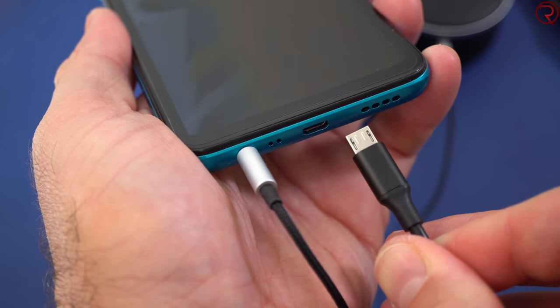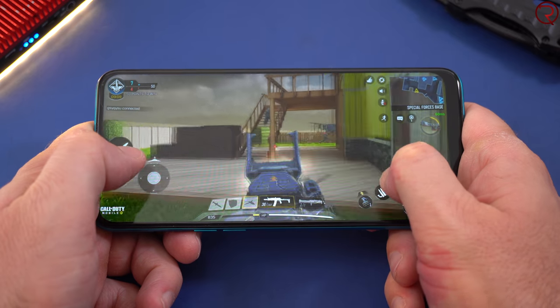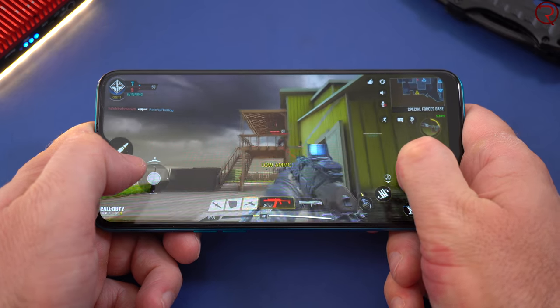Next to that we have the holes for the speaker — and that's the only external speaker the phone has. The speaker sounds good, but whenever you're watching a video or playing a game it's very easy to cover that speaker, so keep that in mind.